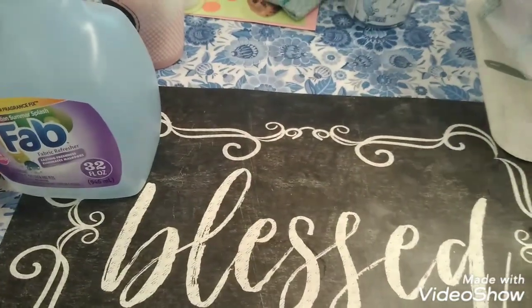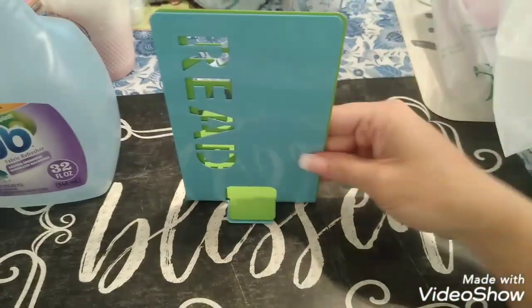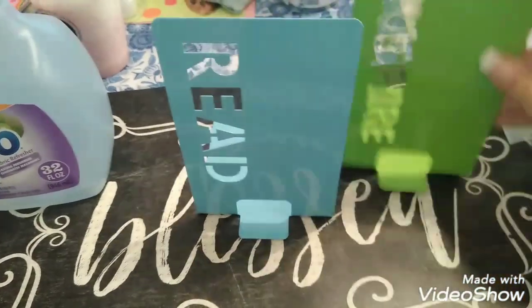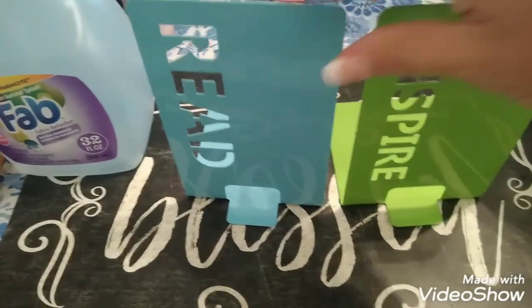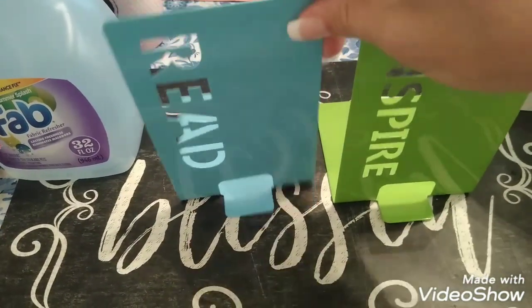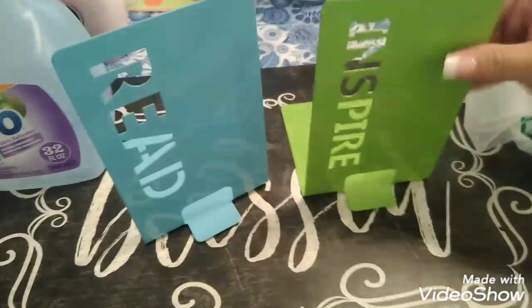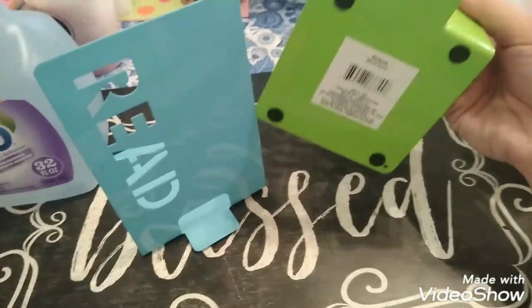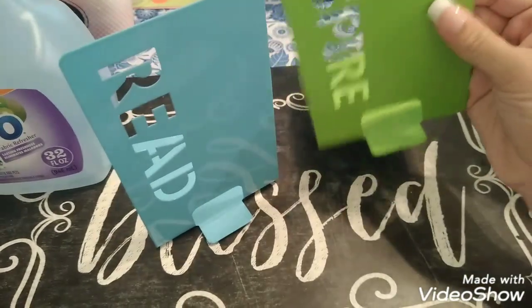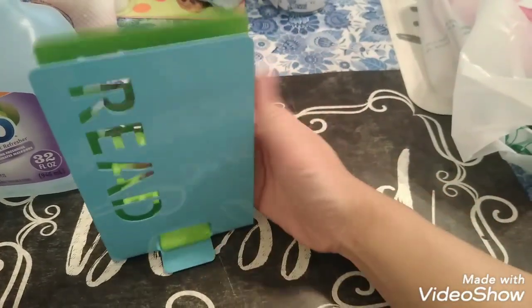I saw these for the kids' room — they're bookends. A lot of people have been hauling them as well. They come in blue, green, and pink, and I got the blue and the green. One says 'Read' and one says 'Inspire.' I'm going to use these for their bookshelves. They are metal and pretty heavy duty, and I thought that was really cute.